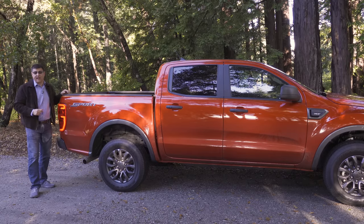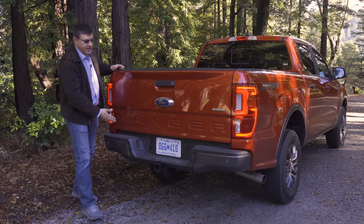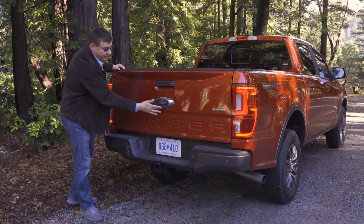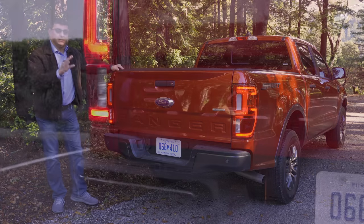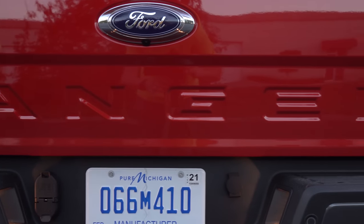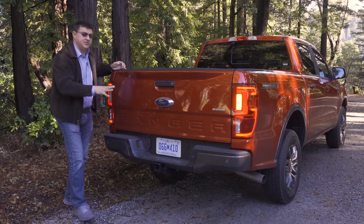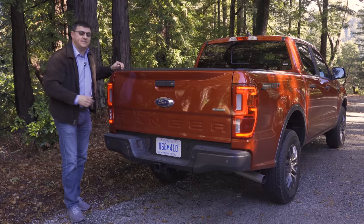Styling out back is pretty typical pickup truck. We have "Ranger" in large font at the bottom of the tailgate, a large Ford logo, and a backup camera hidden right there inside it. We have amber turn signals on each side, which I really appreciate in a pickup truck but something we don't see in all options out there — this makes it a lot easier for someone to tell exactly what's going on behind you.